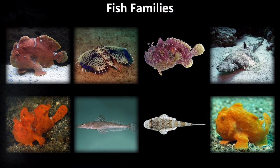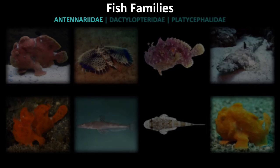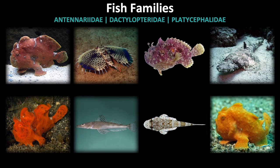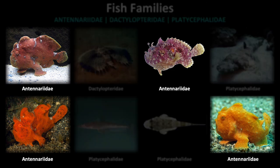Quiz time! We have a small overview to test your knowledge of the odd-shaped bottom-dwelling fish families. Can you tell the difference between Antenaridae or frogfish, Dactylopteridae or gurnards, and Platycephalidae or flatheads? Pause the video to see how you do. Remember that Antenaridae, or frogfish, have large globular bodies and are very heavily camouflaged.